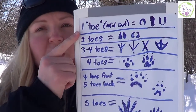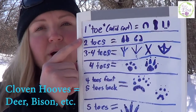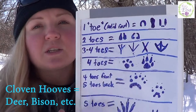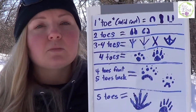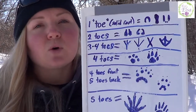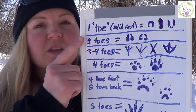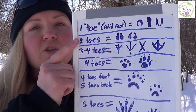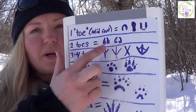Next we have our two-toed animals. These are mostly going to be animals with cloven hooves here in the U.S. — mostly things like deer, but you could also potentially have bison, elk, moose, bighorn sheep, and mountain goats. How you'll tell those animals apart is based on the size of the footprint and the shape of the toes, as a deer is much different than a bison.